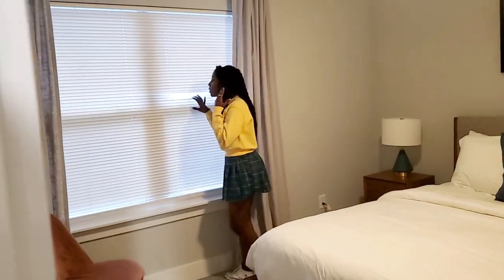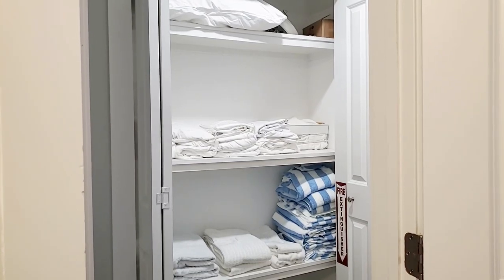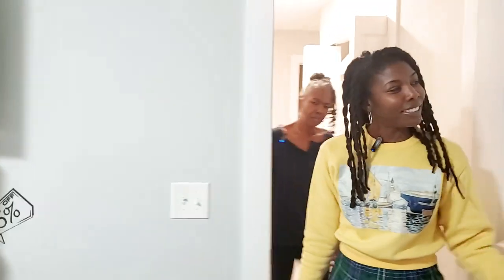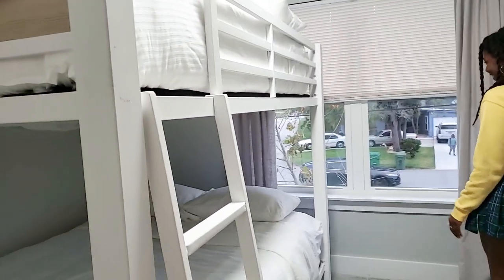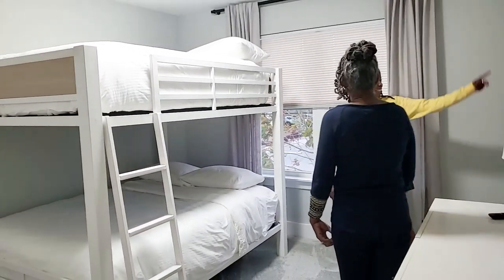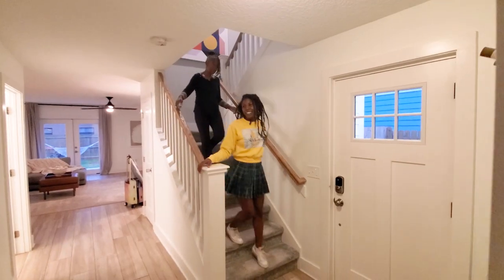They even have an option to bring in a photographer and capture family photos. And there's a special offer just for you right now. Because you watch this video, if you book with Obermoon and use the promo code CARLAMICHELE5, you get 5% off your next stay. Obermoon has multiple locations in Florida and this one is in Jacksonville Beach. Remember those add-ons I told you about? Well, keep watching.